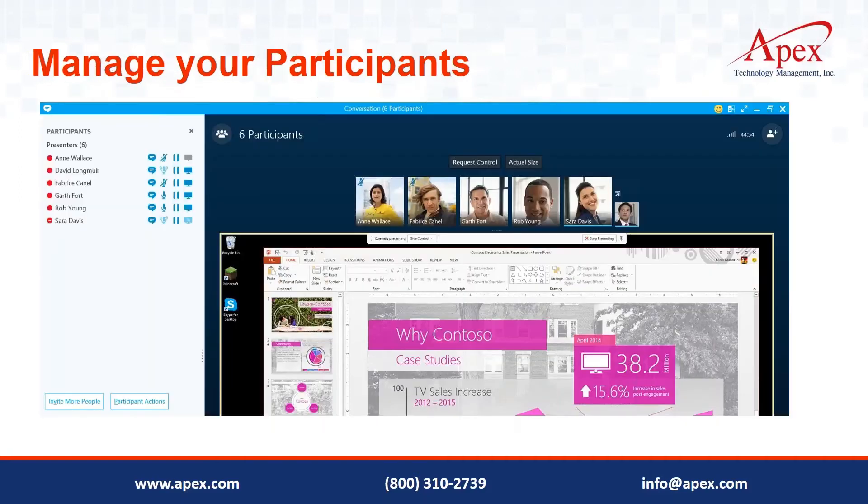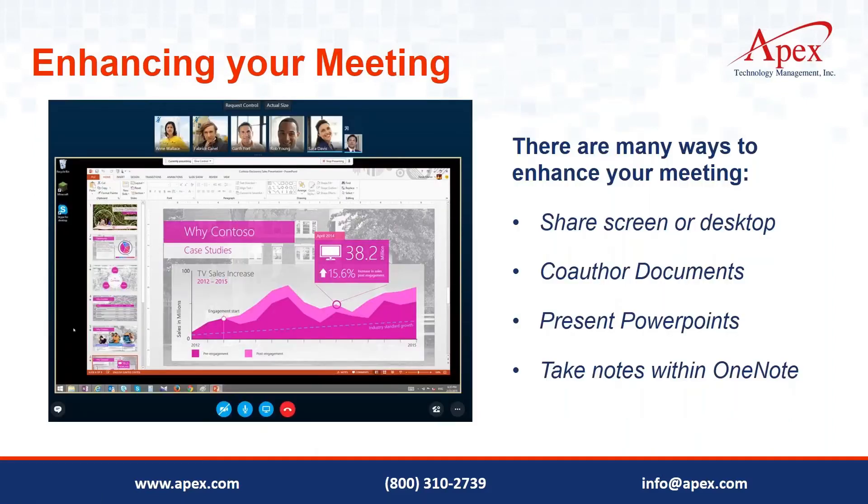You can manage participants — muting, enabling or disabling video, controlling what they see. You can have many video and audio participants depending on your internet bandwidth. The integration with Office tools is perhaps the biggest differentiating feature Microsoft has brought to Skype for Business — co-authoring Word and PowerPoint documents. Unlike other web conferencing tools where you share your whole desktop, in Skype for Business you can upload a PowerPoint as a presentation so it displays natively with forward click-through functionality.